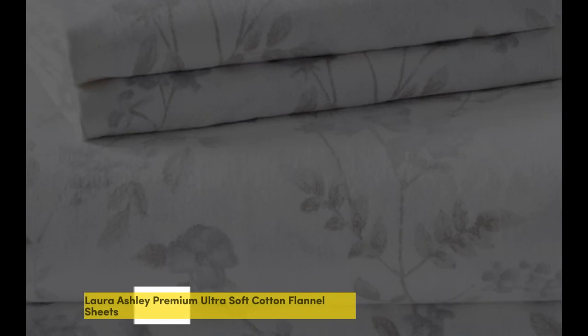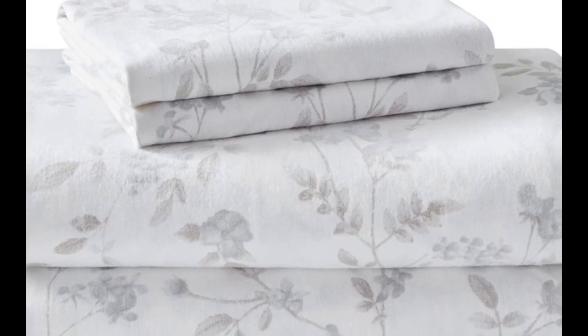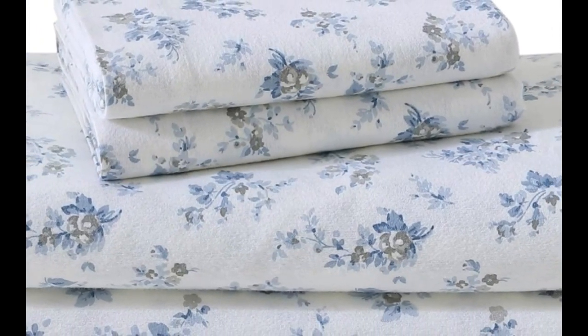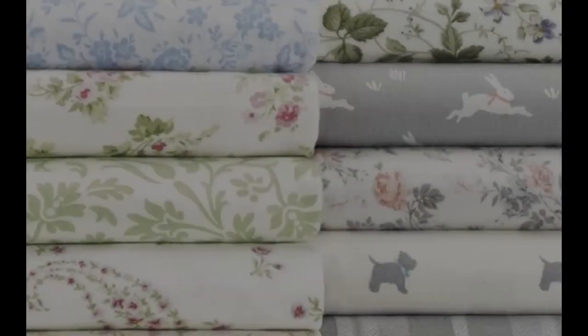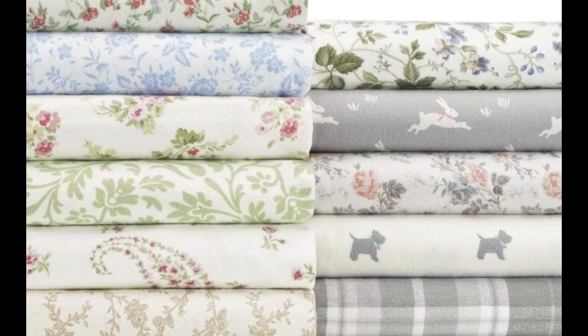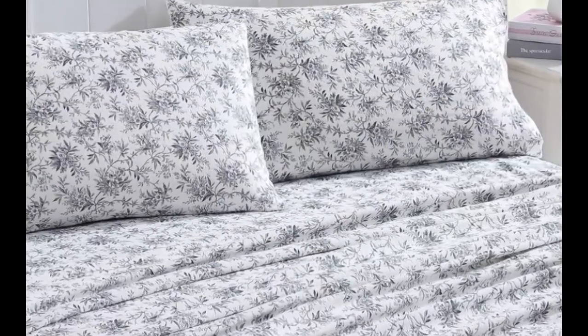Number 4. Why you should get it: this breathable yet warm sheet set is available in 20 different patterns. Keep in mind, the fitted sheet slid off the corners of the mattress occasionally. Flannel sheets don't just keep you warm during the colder months — they can also add pattern or texture to your bedscape. Of all the flannel sheets we tested, the Laura Ashley Home Collection Premium Ultra Soft Cotton Flannel Sheets not only performed well, but they are also available in 20 different patterns.